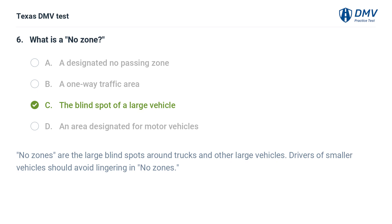The correct answer is C. The blind spot of a large vehicle. No zones are the large blind spots around trucks and other large vehicles. Drivers of smaller vehicles should avoid lingering in No zones.